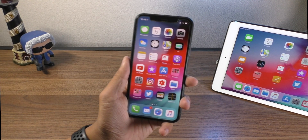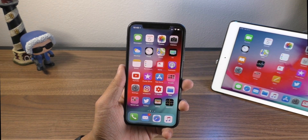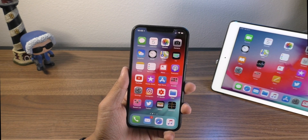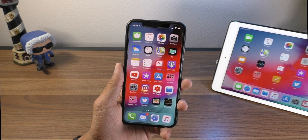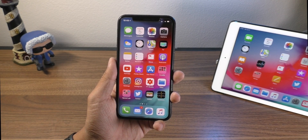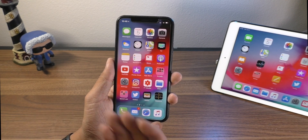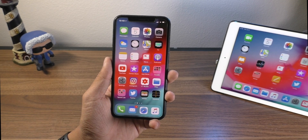Hey guys, what is going on? This is iAppleGeek and today I want to show you some of the hidden features inside of iOS 12 that you may not have known about. There are a lot of new features inside of iOS 12 that aren't really on the surface. The things that Apple announced at WWDC 2018 were just their selling point features, but what about the things that actually matter in day-to-day use?